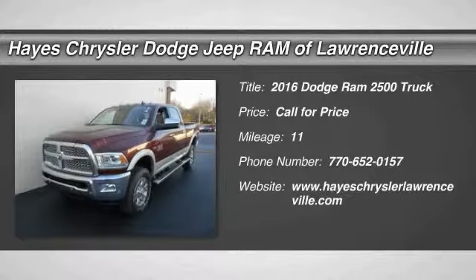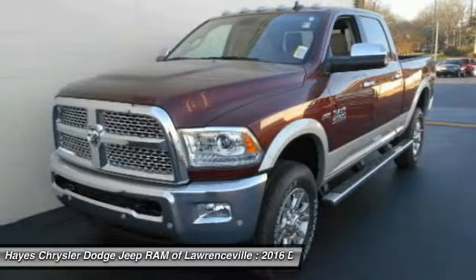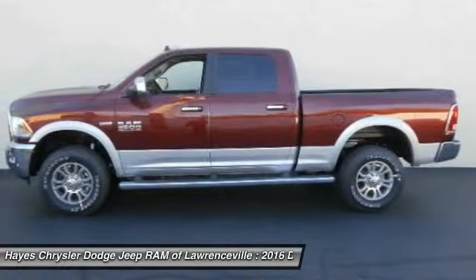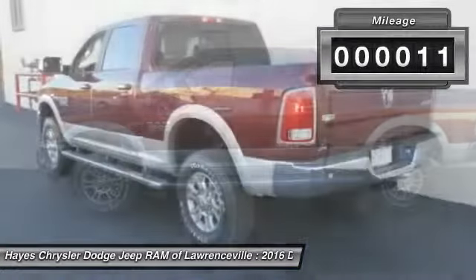2016 Ram Pickup 2500. The Ram 2500 is built with sturdy hydroformed frames and capable four-wheel drive options to handle the toughest jobsite terrain while maintaining a smooth ride. This vehicle has less than 100 miles.